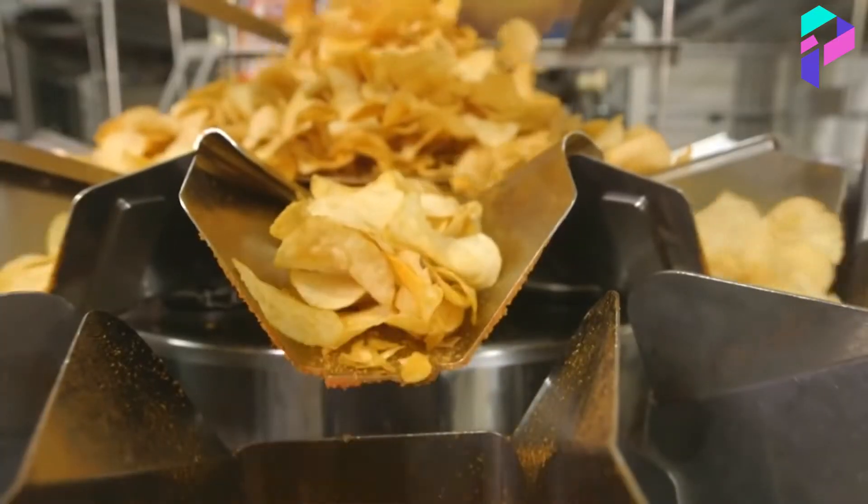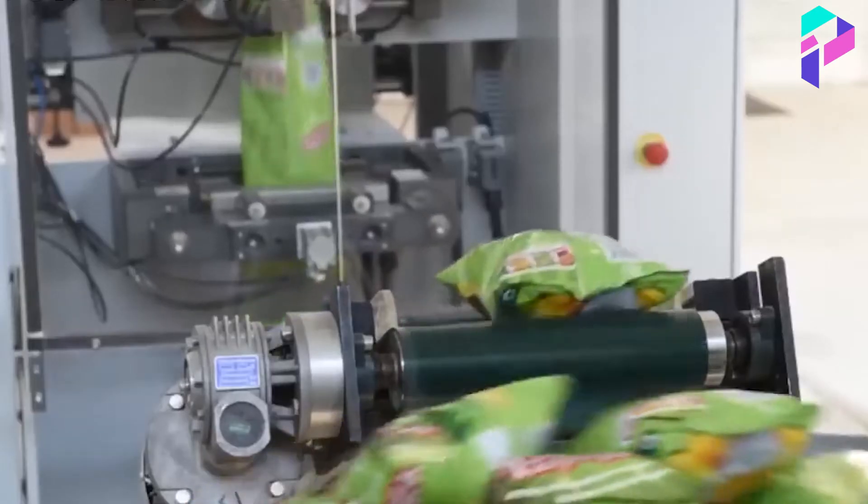Finally, the finished chips go to the packaging line, where they are packed in bags ready for shipment to stores and shelves.